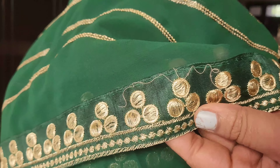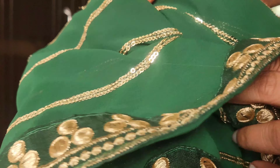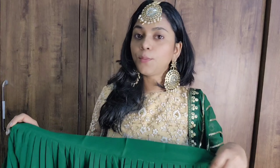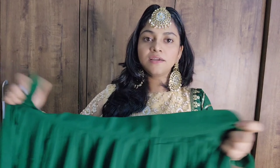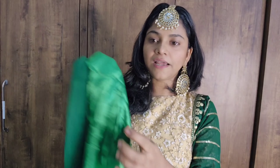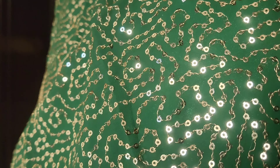All over the blouse you can see beautiful zari detailing in close up. This green color is perfect for mehendi, and the dupatta is very beautiful — full length at 2.5 meters. The dupatta has the same zari work, a full border, and sequins all over. The quality of the zari is very good. The skirt has the same zari detailing with plaits and a satin lining.